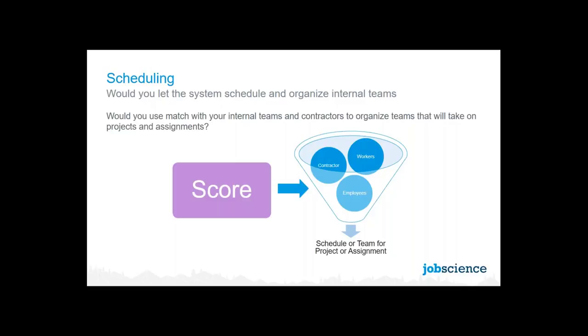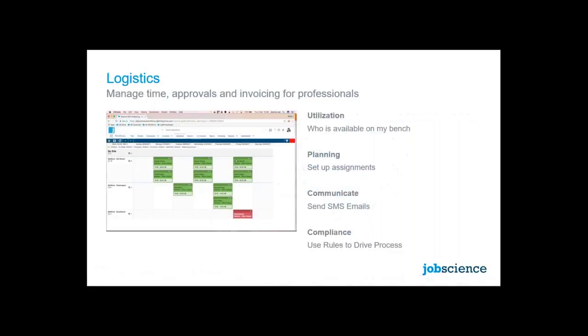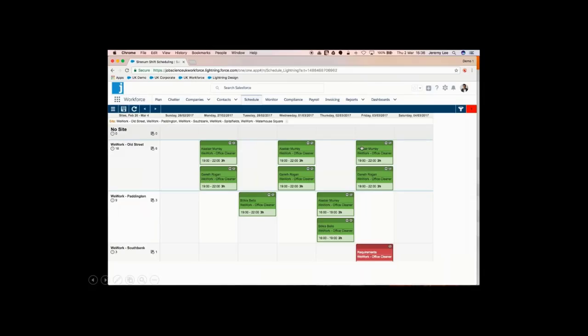Let's go in and take a look at Hiring Logistics. Today we're going to talk about how you would use it for day labor, how you'd use it for professional labor, and how you'd use it if you had consultants across lots of different use cases. Jeremy prepared a demonstration of that. So what are we looking at, Jeremy?